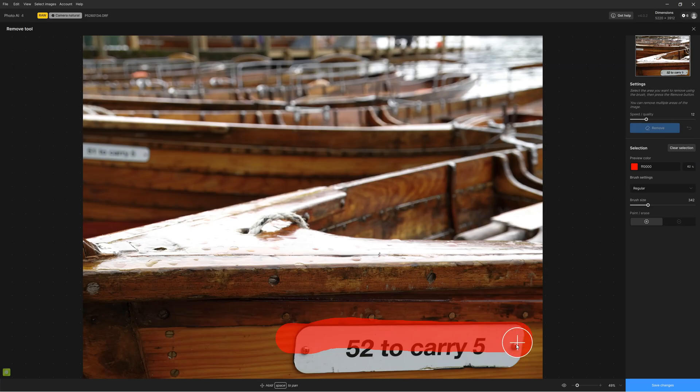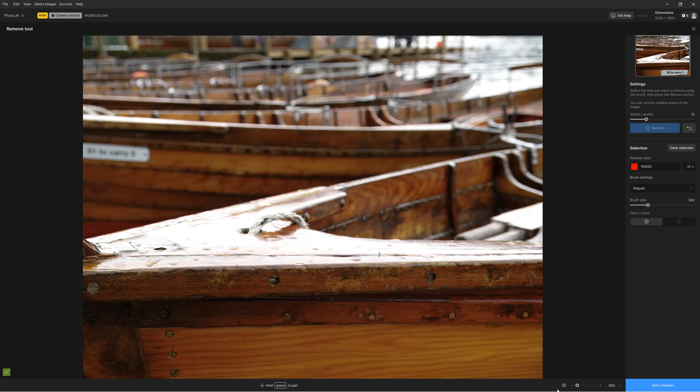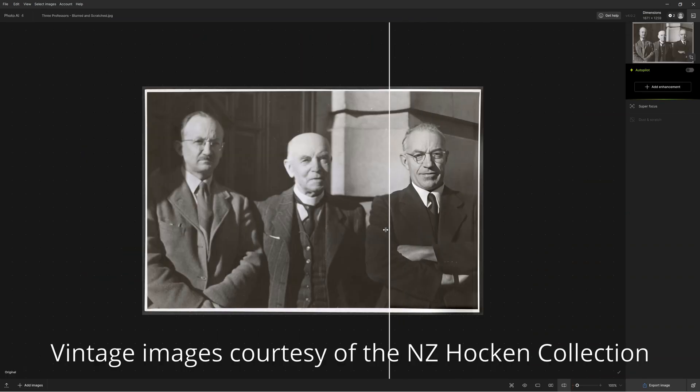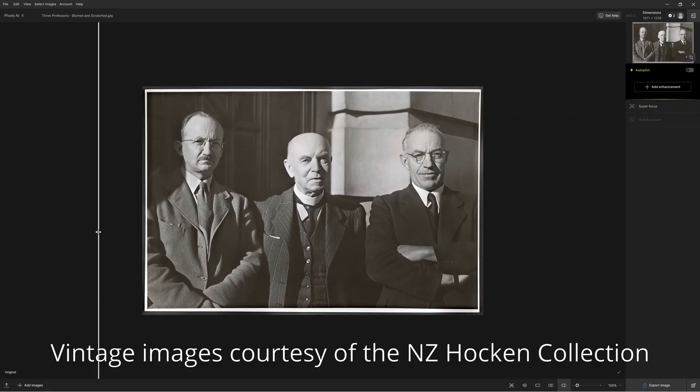Meanwhile, Photo AI's Remove Object Tool is one of the better AI erase tools I have tested, enabling you to remove unwanted photographic elements from your image as if they were never there. You can use Photo AI 4's new Dust and Scratch Repair Tool to restore the digital copies of your old and worn prints.